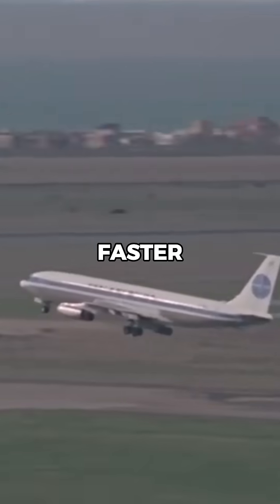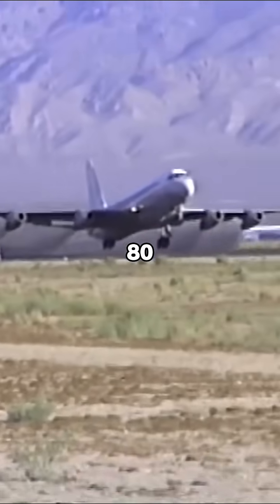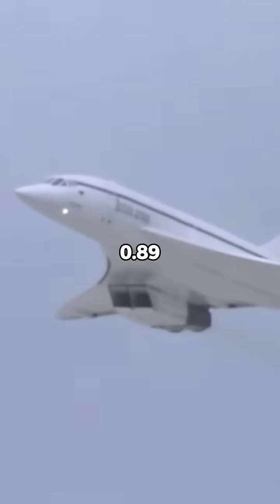How did jets from the 1960s fly faster than the ones we board today? In the golden age of jet travel, aircraft like the Boeing 707 and Convair 880 were regularly cruising at speeds over Mach 0.85, and in some cases pushing Mach 0.89.